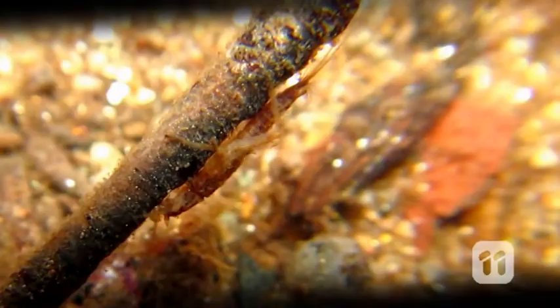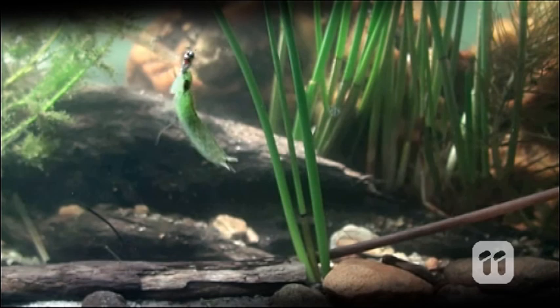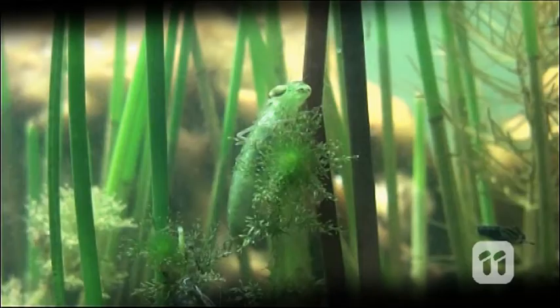For instance, creatures like the stonefly nymph are very sensitive to pollution and are only likely to be found in streams with a healthy ecosystem. Whereas macroinvertebrates that are tolerant to pollution, like fly larvae and crabs, can be found in streams that are degraded.